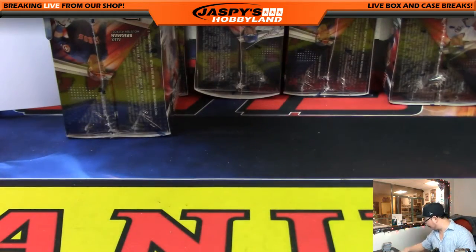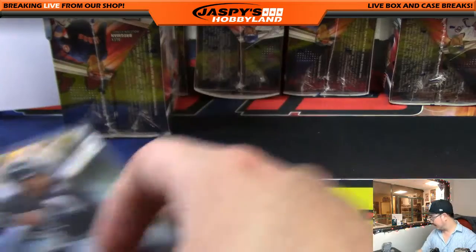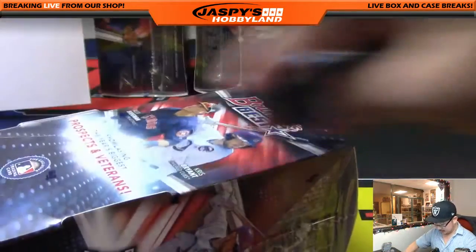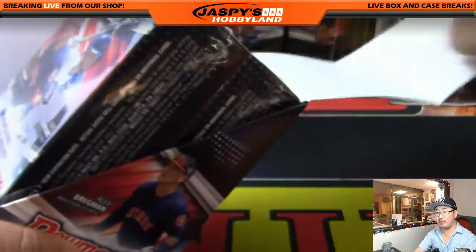I always encourage everyone — I told everybody how many cases we got of this stuff. If at first you don't succeed, you've got to at least try again. Alright, almost halfway there — got to do one more box right here, then we'll be halfway there.